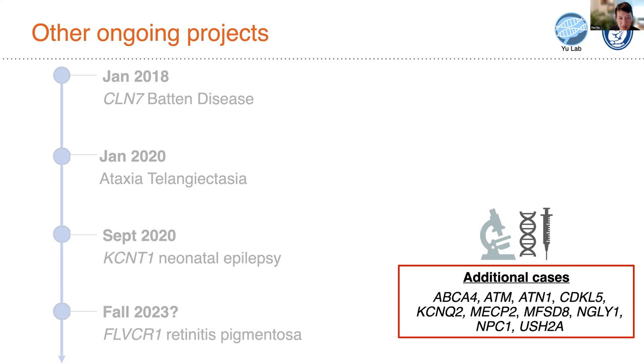I'd like to pivot to something that doesn't often get attention in talks like this. We usually tend to present success stories, but I'd like to highlight some cases we've taken on that have not proven successful for one reason or another — to give a more complete picture of what this type of work is like. This is important for setting expectations in discussions with families, because these are such high-valence types of experimental projects.